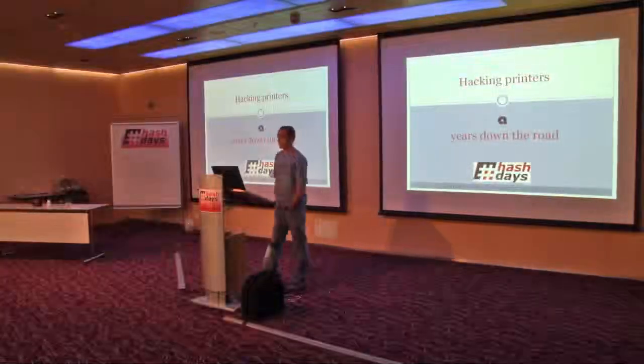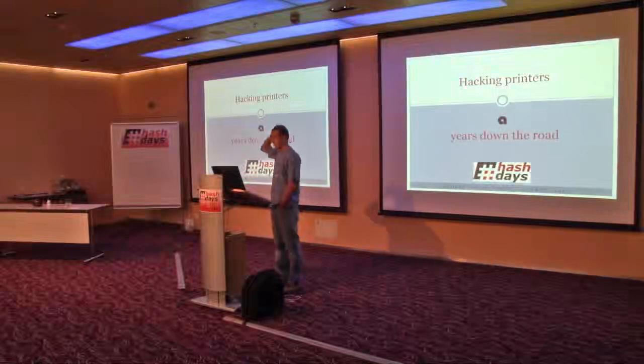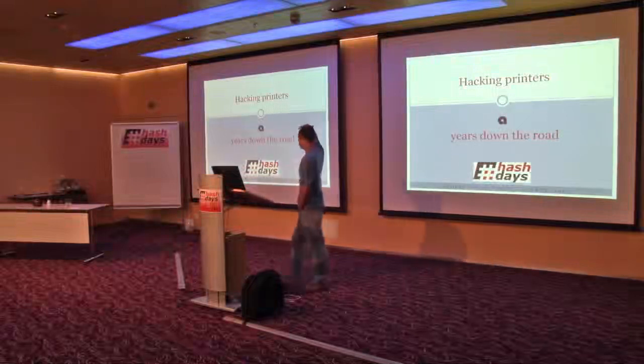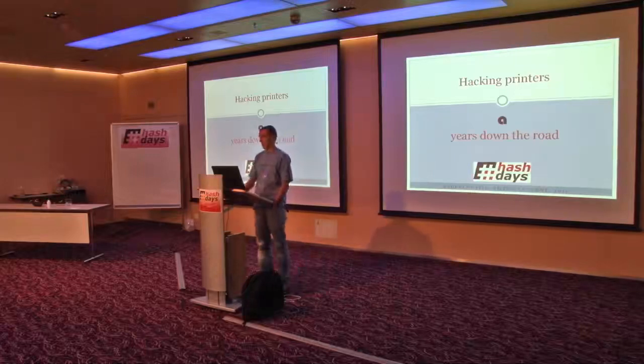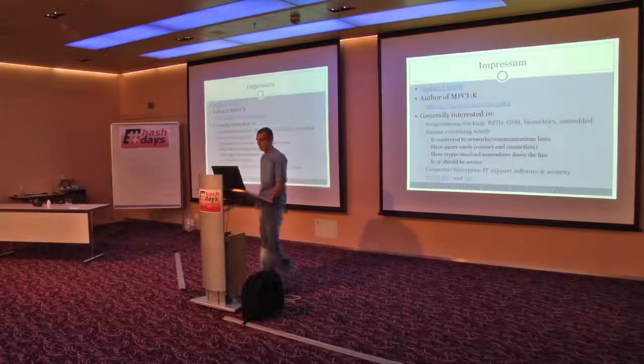Good morning everyone. My name is Andrey. I will be presenting 'Hacking Printers 10 Years Down the Road.' I'm glad to be here in Lucerne at this conference. Let's get started.